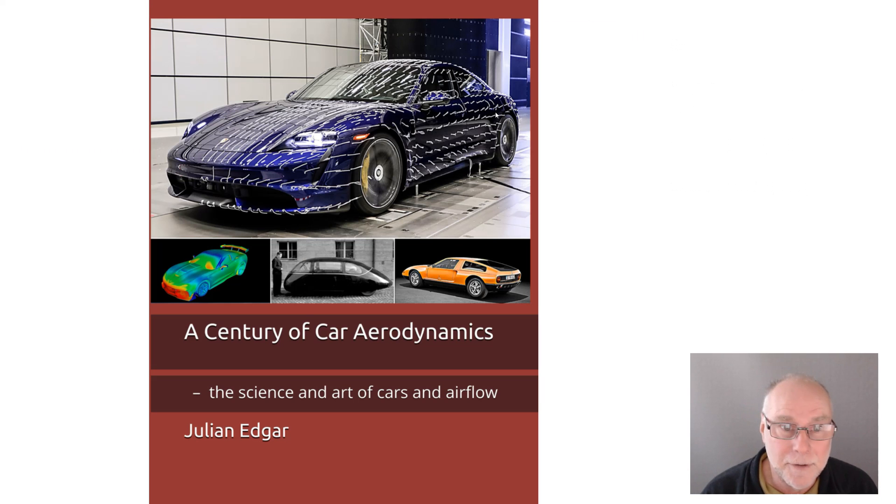It's one of the cars covered in the book Century of Car Aerodynamics. I cover a whole range of fascinating cars — production cars, concept cars, and in that case a speed record car. The book is available from Amazon in your country. Thank you.